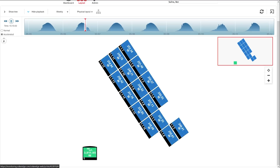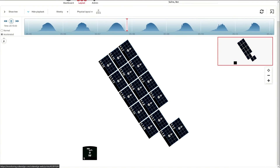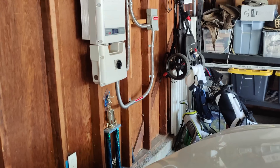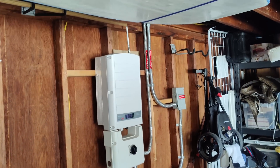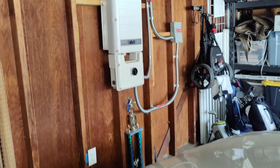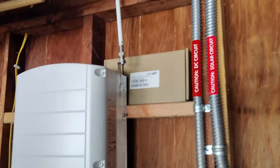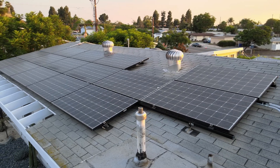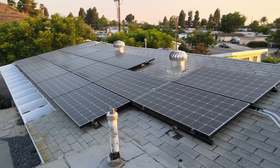My system consists of 16 panels that generate a total of around five kilowatts during the peak part of the day. I have a string inverter in the garage, which is good and bad — they're known to be reliable, but I do have a single point of failure. I also have power optimizers on each panel so I can monitor the performance individually, not just of the overall system.